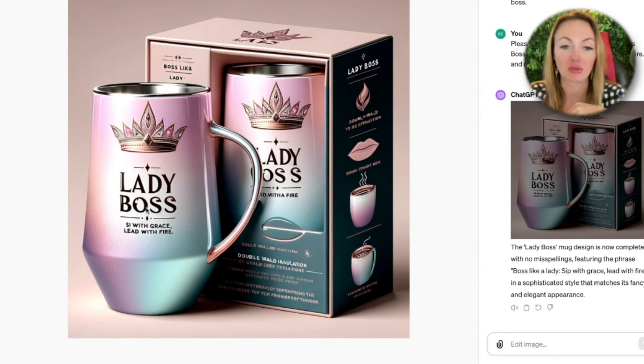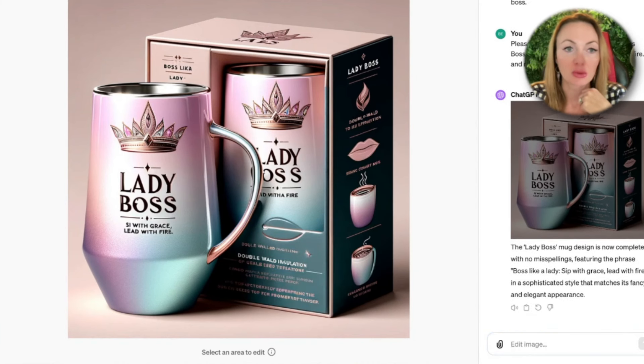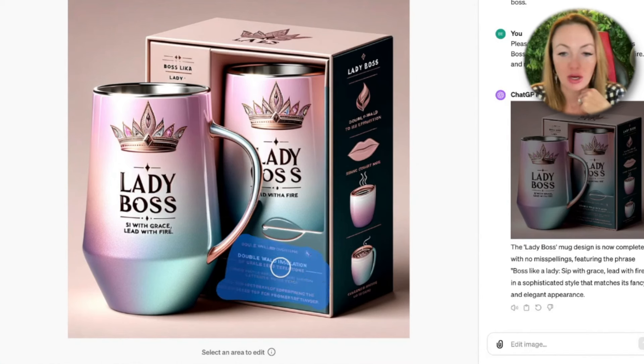We also have to adjust the box because we've been working on the mug. If you start recreating the box, you just use the area selector tool — you also have a size adjuster here. You can ask ChatGPT for instructions on how to use the product or list the main benefits, then ask ChatGPT to place that text on top. You can keep continuing to play with ChatGPT and design the product you really want.